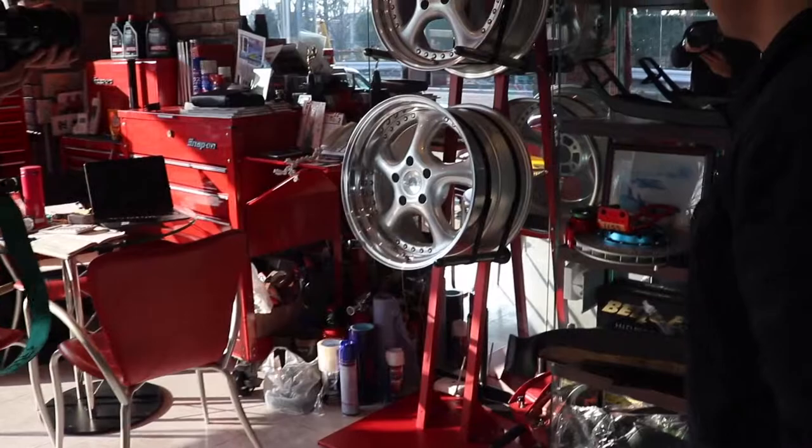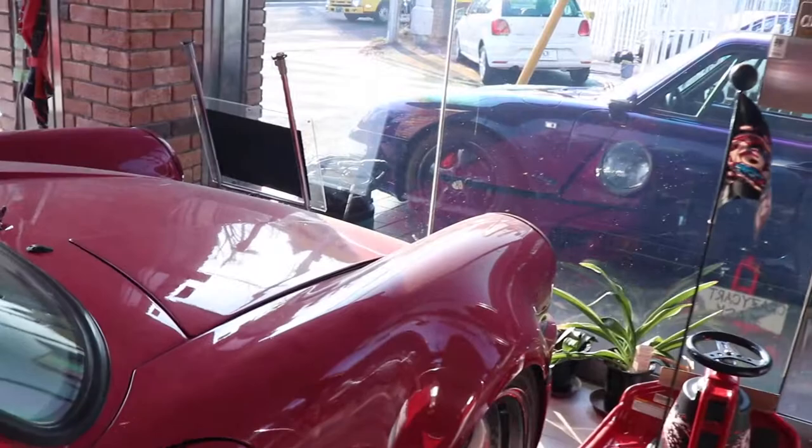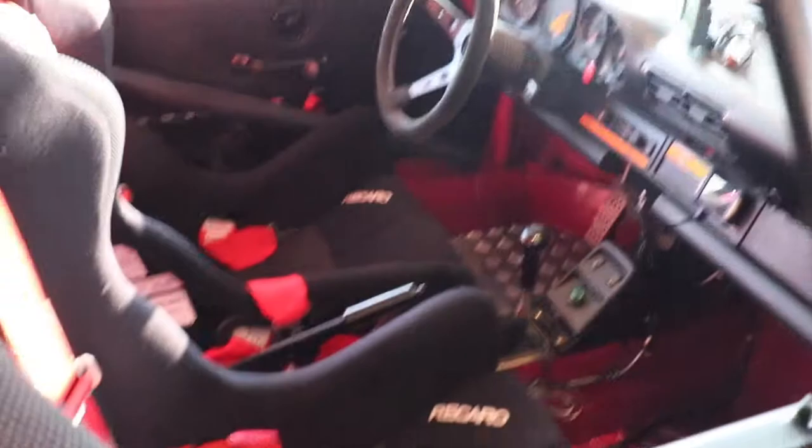We've got a Mitsuoka Rubystone — Carrera RS 3.0, stripped out. You can see this thing was properly race-backed.